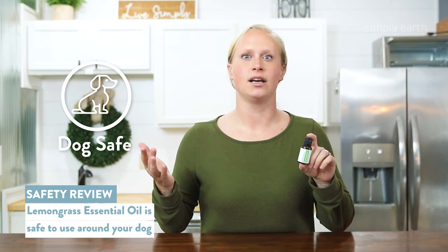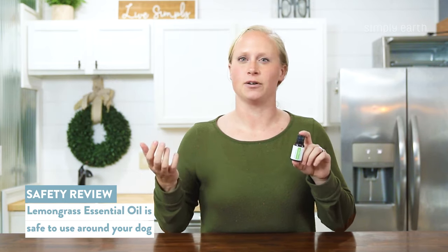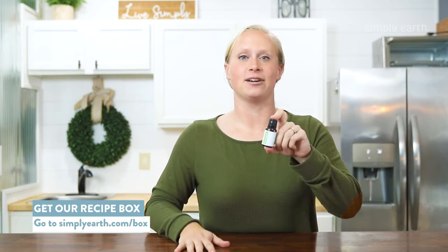This oil is safe to diffuse around dogs, but again, make sure you leave a door open so that if they don't like the smell of it, they can leave the room. For more information on lemongrass essential oil and ways to use it, check out the blog post in the description box. Thanks for watching.